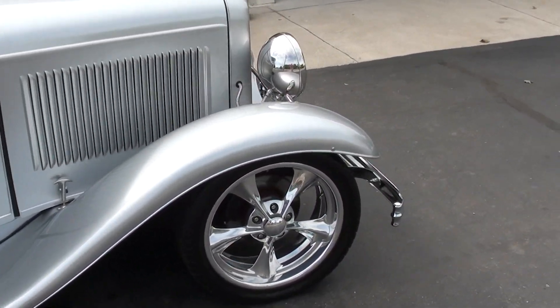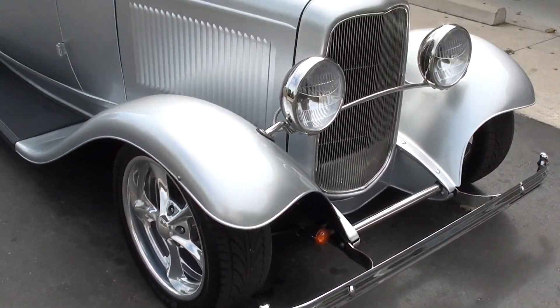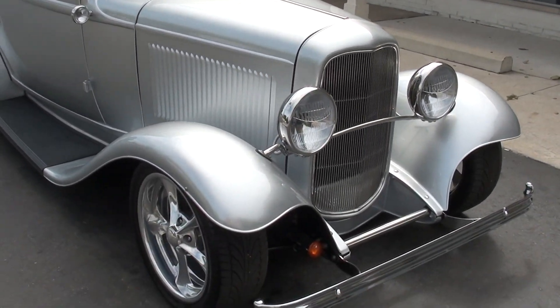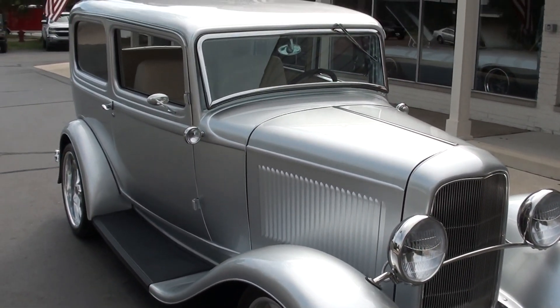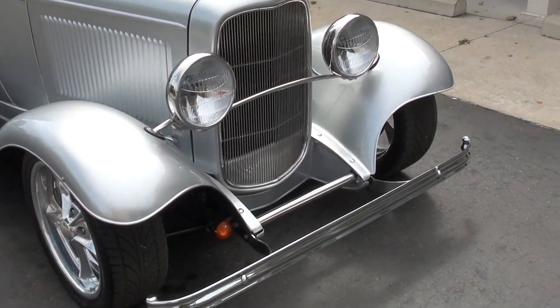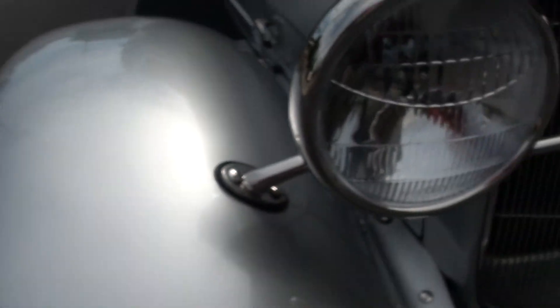Just a beautiful little ride, guys. I love this car — as we go through it you're going to hear that about 10 or 12 times. Great looking car. I love the color combination, I love the way this thing sits. It's got killer options, beautiful leather. If you're looking for a really nice high-end street rod, I think you're going to love this car.